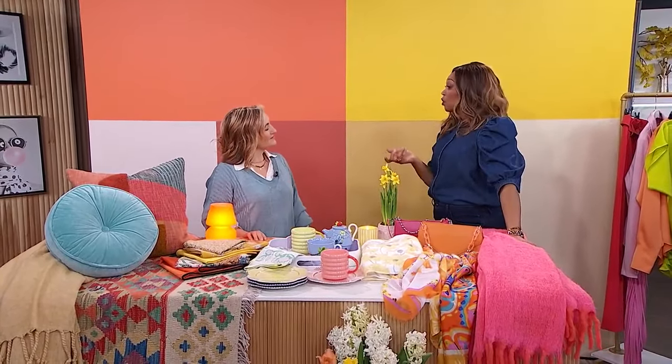If you ever see me wearing head-to-toe colour, you know I woke up probably in a bad mood and I need it to elevate me. You sort of tap into the things around you or what you put on to get you in the mood. Absolutely.